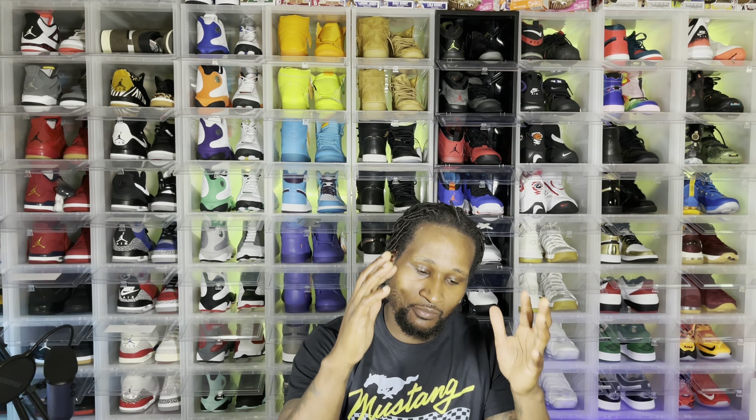I'm doing the top 10 sneakers — not just Jordans — that you need to have in your collection for the summer, whether you're wearing shorts, going to play ball, or doing track and field, whatever. I'm going to give you my top 10, but I also got my top five bonus shoes that didn't make the main list, though they're still great summer shoes.